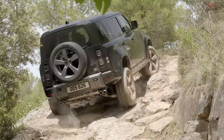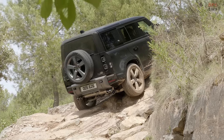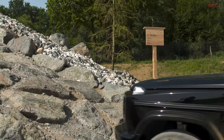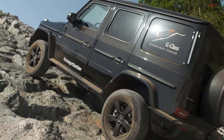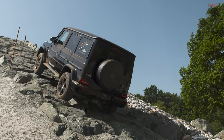The Land Rover Defender and Mercedes-Benz G-Class are two legendary off-roaders that compete for a similar slice of the market. Despite their considerable difference in pricing and marketing, these vehicles captivate enthusiasts with their unique appeal. While many comparisons are based on personal feelings and numbers on paper, a comprehensive evaluation of their performance is essential.